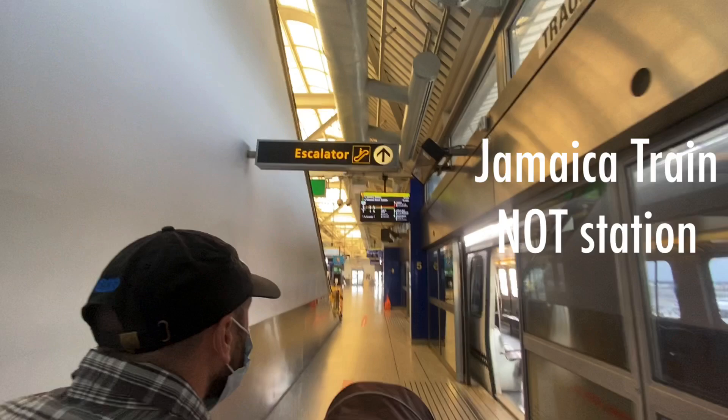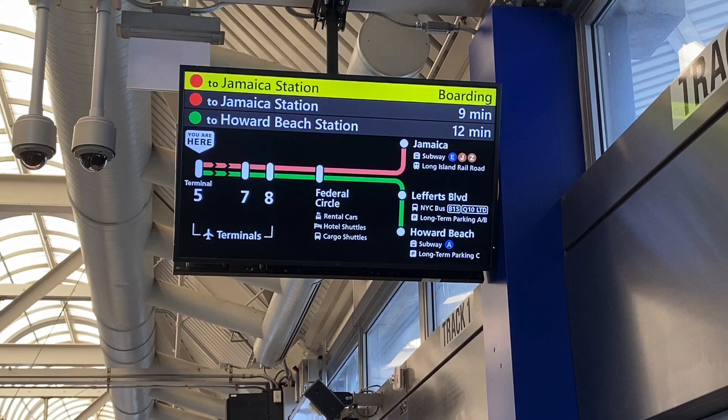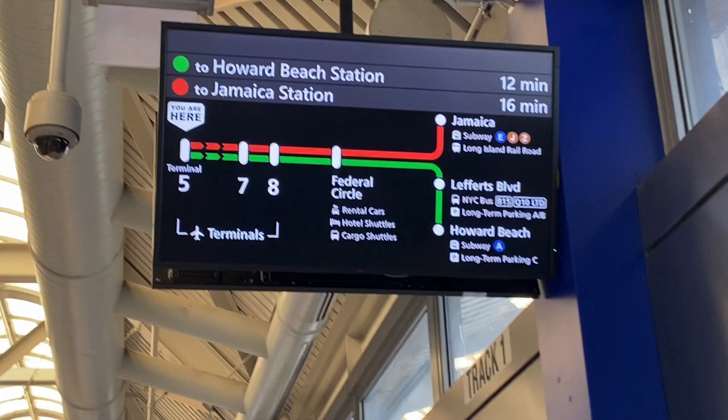This is Jamaica station. We're trying to get to Howard Beach. You want to wait for Howard Beach? This is going to Jamaica station, and it's going to take you to the E train. See to the right, it says subway E-J-Z. We're going to get on the Howard Beach train. The next train is in 12 minutes. We're trying to get on the A train.